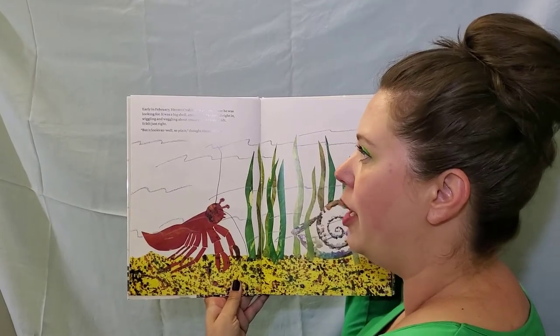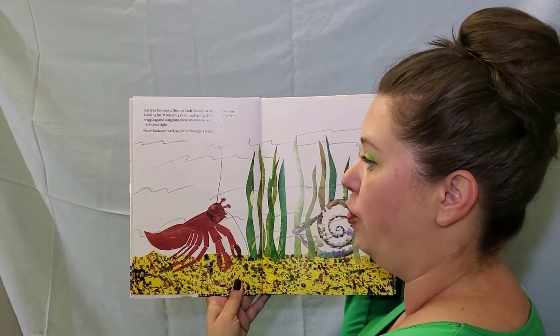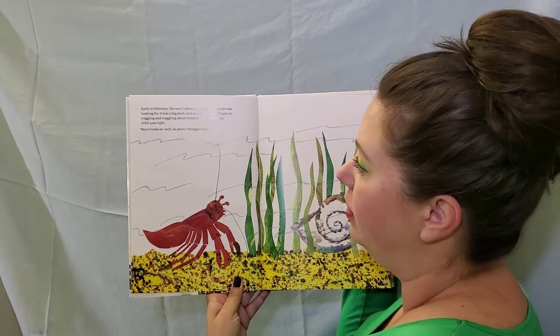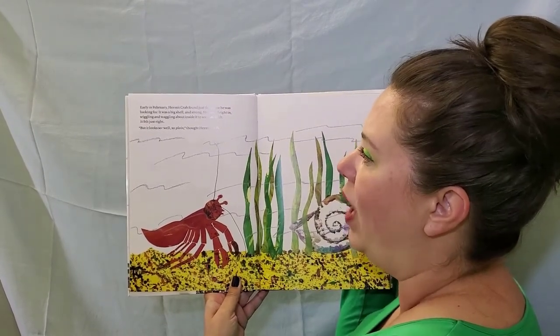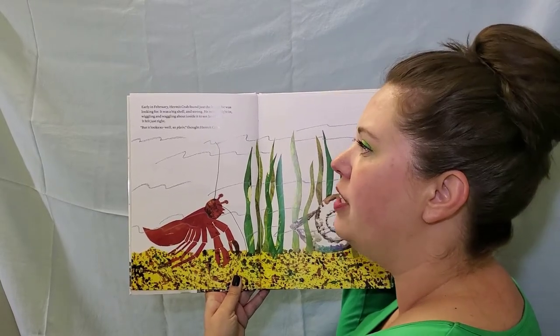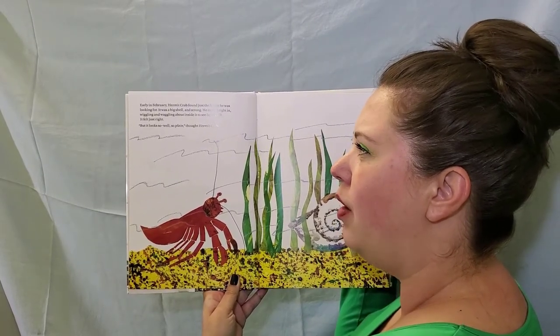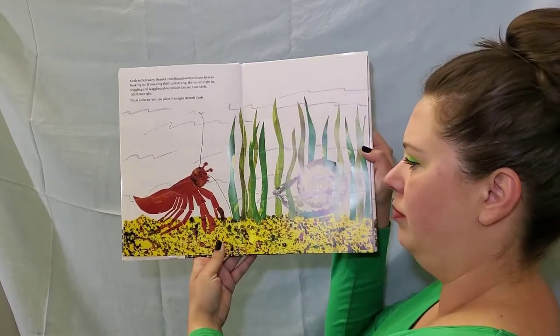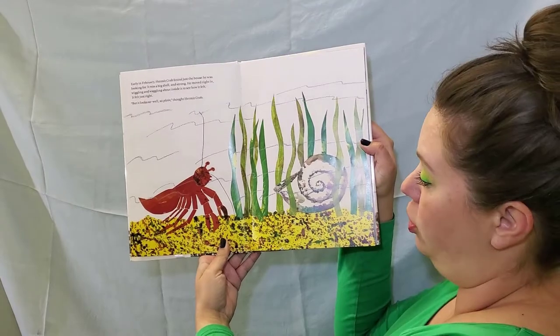Early in February, Hermit Crab found just the house he was looking for. It was a big shell and strong. He moved right in, wiggling and waggling about inside it to see how it felt. It felt just right. But it looks so, well, so plain, thought Hermit Crab. There's his shell.